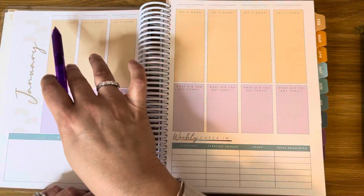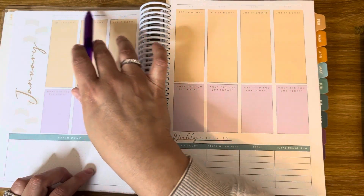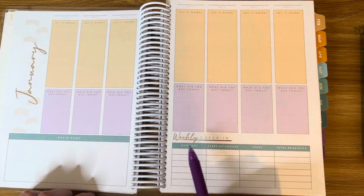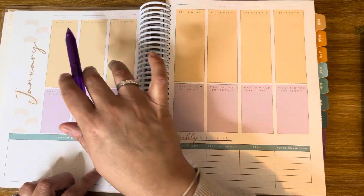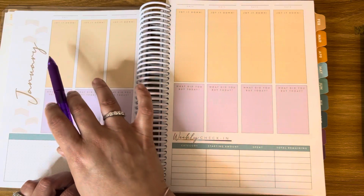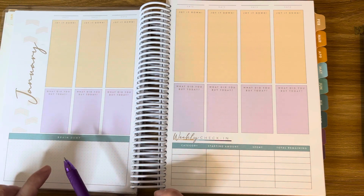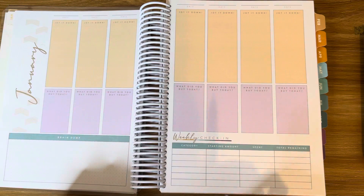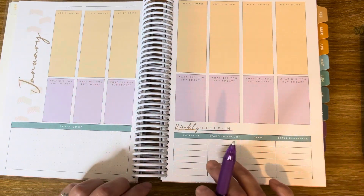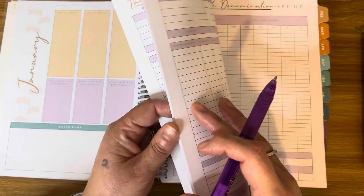The following page is to jot down to-do reminders, write in the date, and track what you bought that day. There's also a brain dump and a weekly check-in. The way I'm going to use this page is: the 'jotted down' section for meal planning, the brain dump for writing my grocery list so I can take a picture and bring it with me, and I'm still not sure if I'll use the weekly check-in section. There are five paycheck budgets for each month.